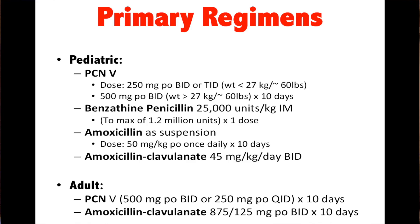Primary regimens for strep throat: penicillin — 250 mg PO BID or TID, or 500 mg PO BID, depending on weight, for 10 days. If less than about 60 pounds, use 250 mg PO BID or TID; if greater than 60 pounds, 500 mg PO BID. Benzathine penicillin is 25,000 units per kilogram IM, one shot. Amoxicillin suspension tastes much better than penicillin — 50 mg per kilogram PO once daily for 10 days, or augmentin 45 mg per kilogram BID. In adults, it's penicillin V 500 mg BID or 250 mg PO QID for 10 days, or augmentin 875 mg PO BID for 10 days.